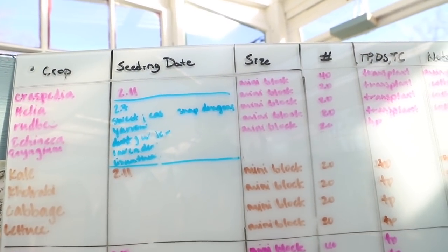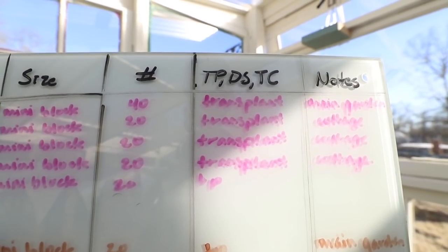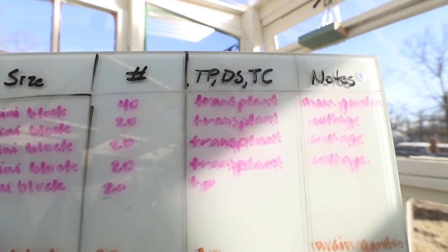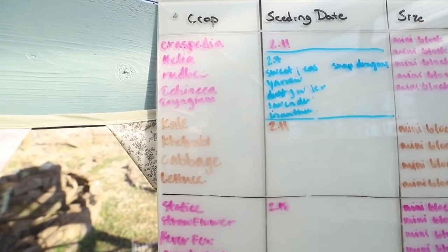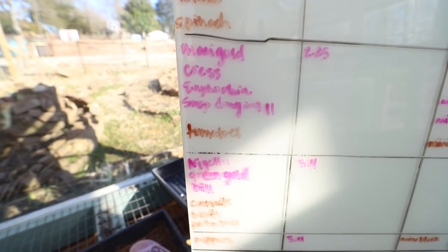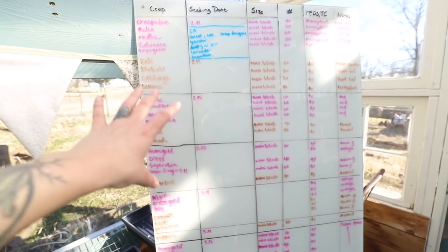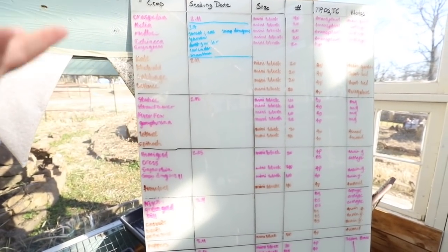At the top we've got: crop, seeding date, size, and number. We have abbreviations — TP is for transplant, DS is direct seed, and TS is tissue culture, which covers things like dahlias, bulbs, rhizomes like ginger and turmeric, and potatoes. Then we have notes. We color-coordinated it: pink marker is for all our flowers, brown marker is for all our vegetables, and blue is everything we're doing for the plant sale. That way you can quickly check the chart and go straight to the color you need.